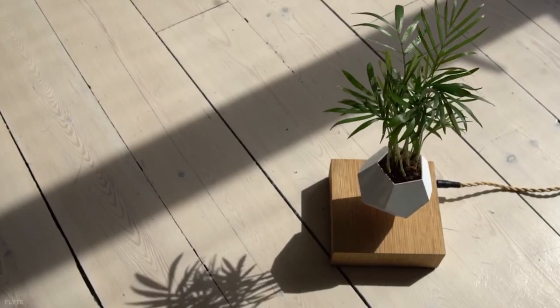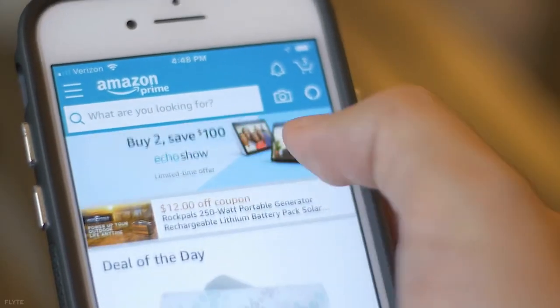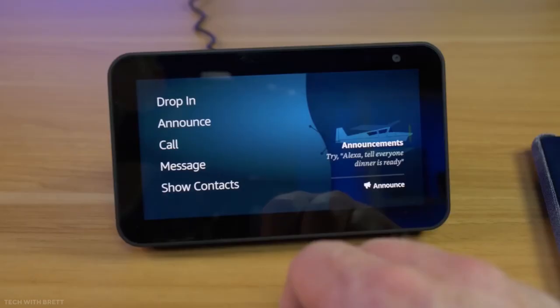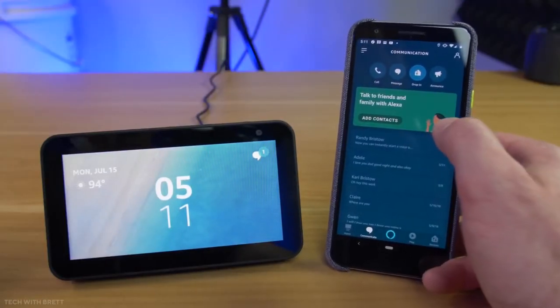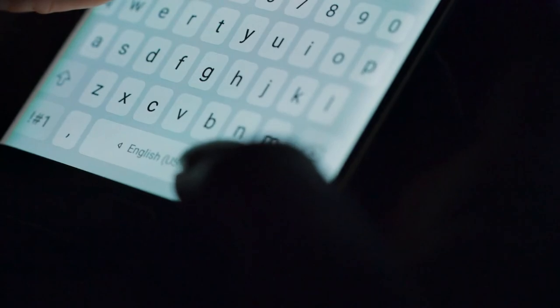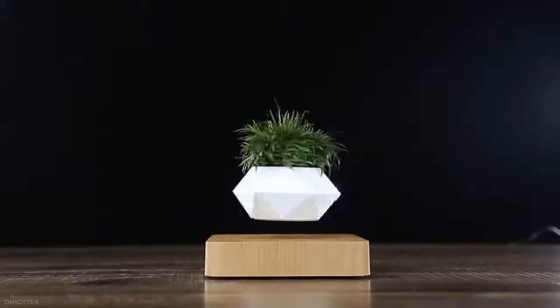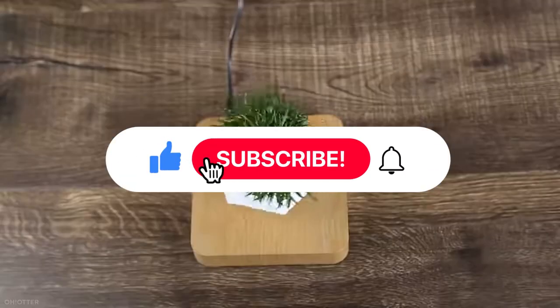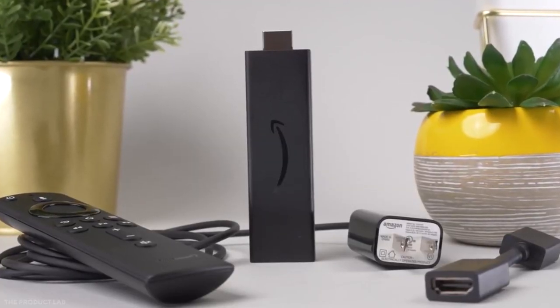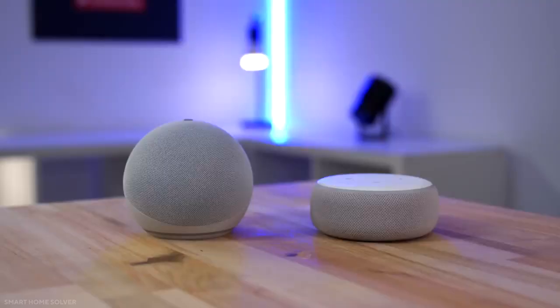These are the amazing smart home devices on Amazon that you can purchase at a low price. The devices may be cheap, but they can easily provide additional peace of mind. What do you think about these intelligent devices? Are they worth purchasing, or do you plan to buy one yourself? Let us know in the comments below, and don't forget to like, subscribe, and hit the bell button for notifications on future content.